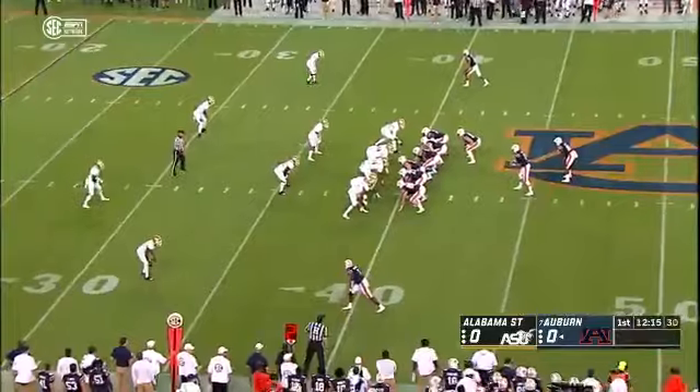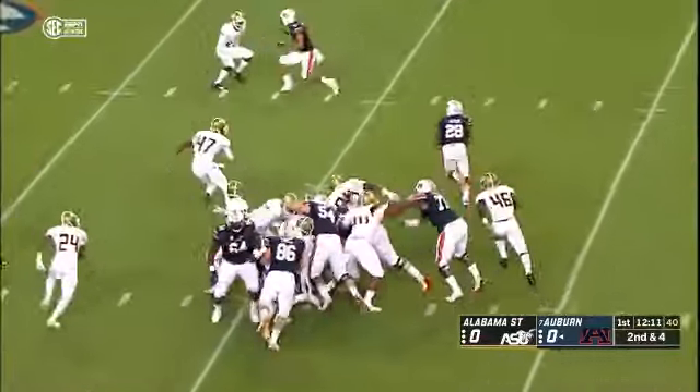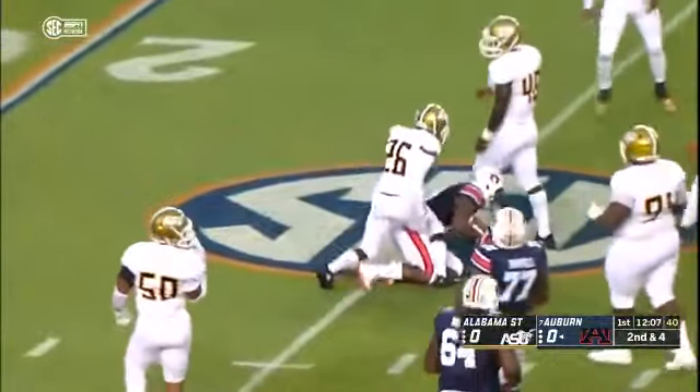Going right to left as we watch things. Stedham turns, gives it to Jatarbius again, bounces outside. He's out to the 30, caught from behind at the 25-yard line.